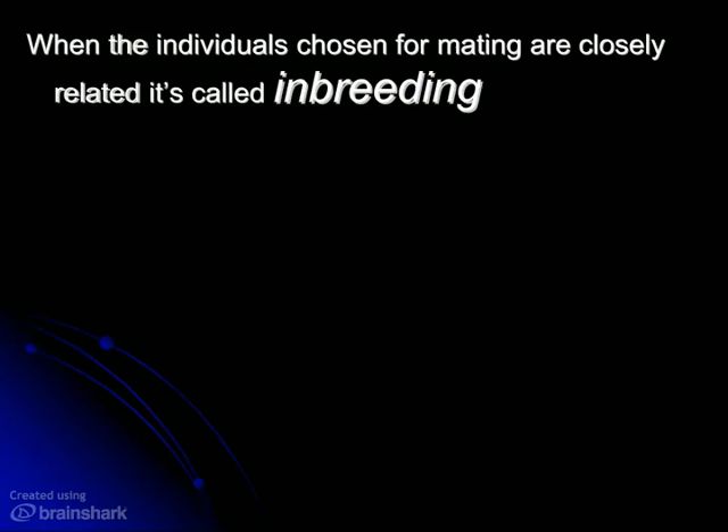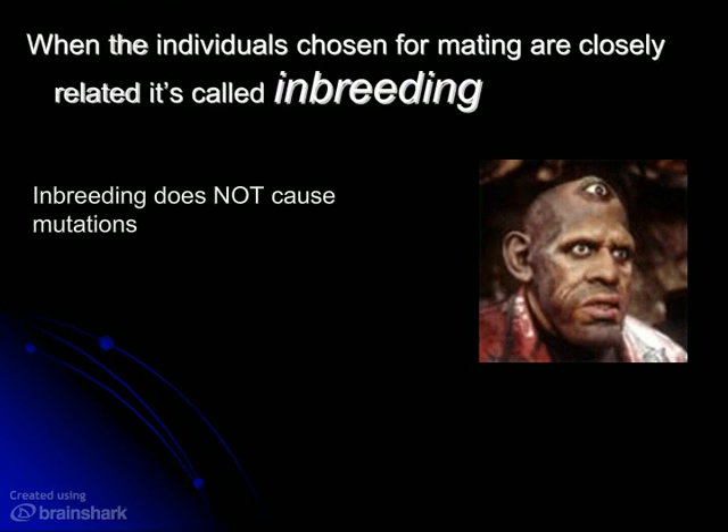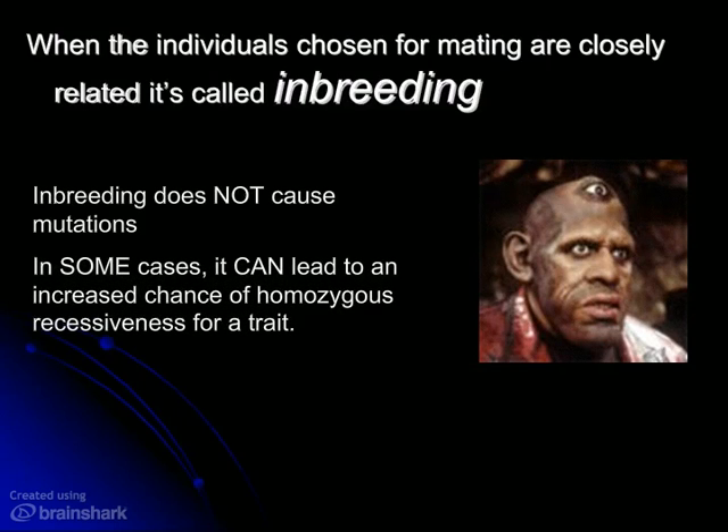Now, a lot of people have a kind of visceral reaction to inbreeding. The first thing they think of are these gross physical abnormalities that come from inbreeding. They often even think of inbreeding as a mutagen, like it's going to cause some sort of mutation. And that's not the case. Inbreeding does not cause spontaneous changes in the DNA base pair sequence. What it does do, however, is increase the chances that we're going to have offspring that are homozygous recessive.